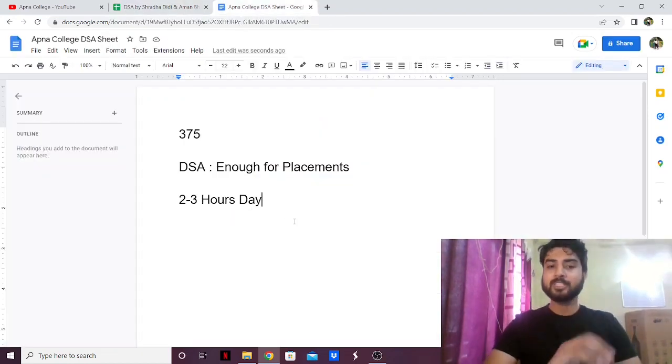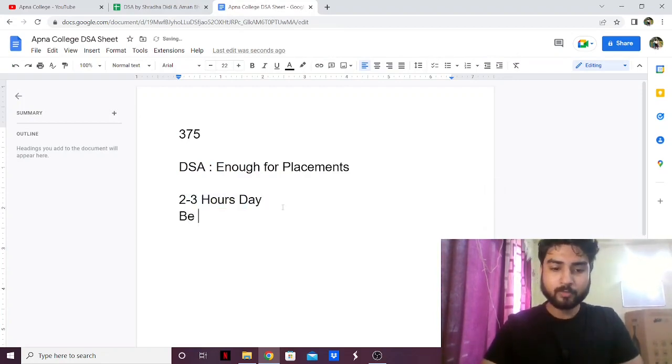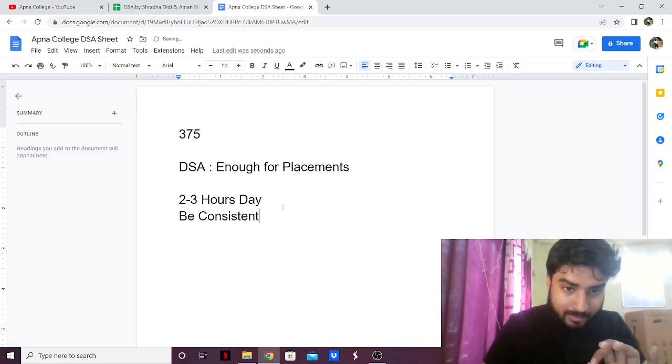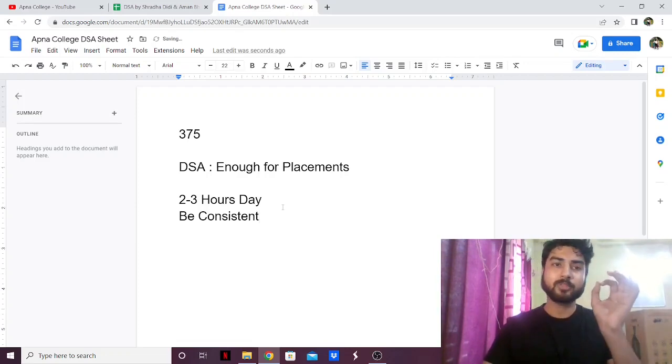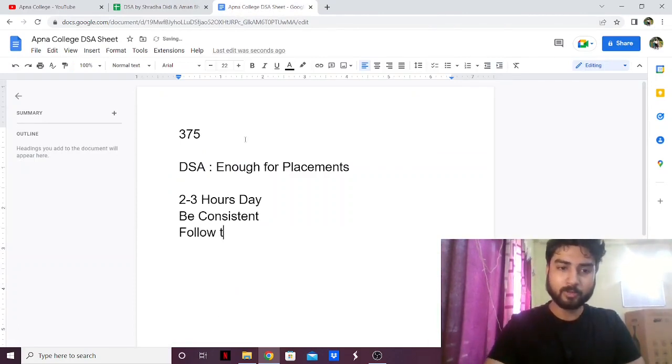If you're following this sheet, remember two things: give it 2 to 3 hours a day and be consistent — don't burn out, but be consistent. That is one very important thing. And follow the time constraint that they have given for each problem.